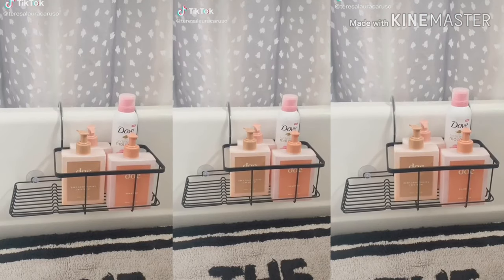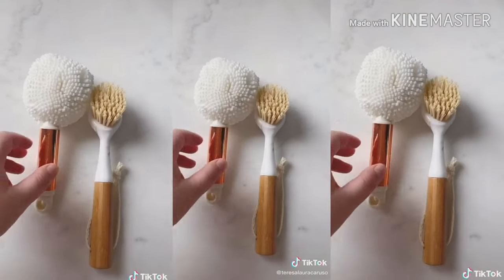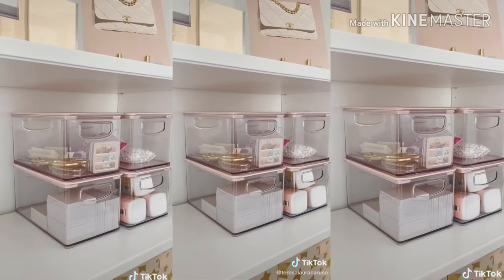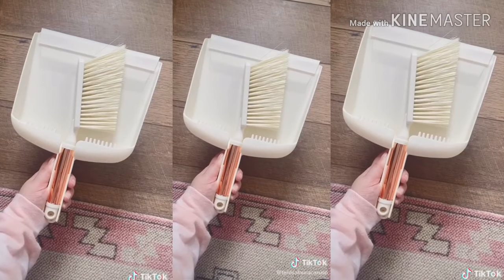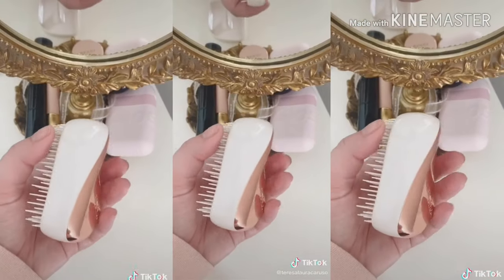Amazon favorites part 30. This caddy that hooks onto your tub. These cute marble print and rose gold cleaning brushes. These stackable bins with pink glitz — I use them to organize supplies in my office. This small trash bin. This rose gold and white broom set. And lastly, this tangle brush.